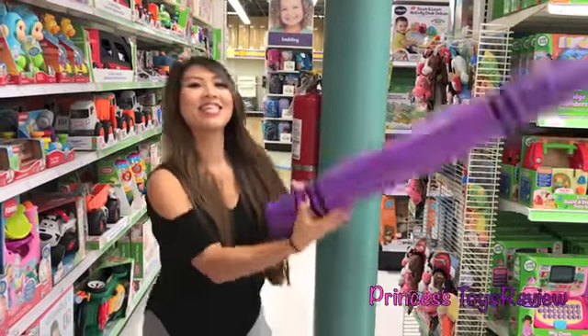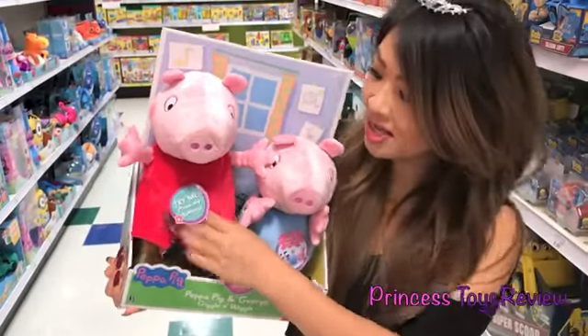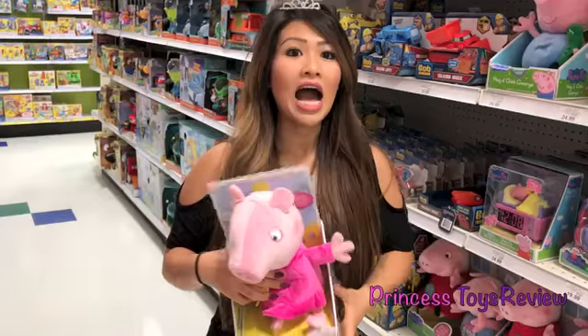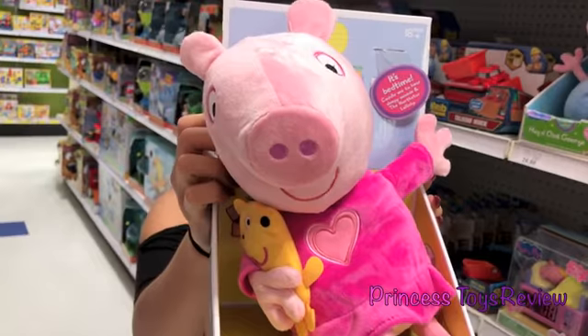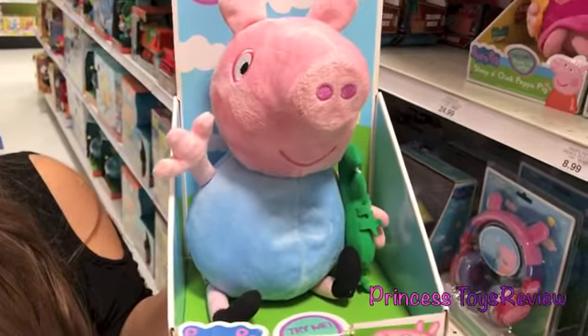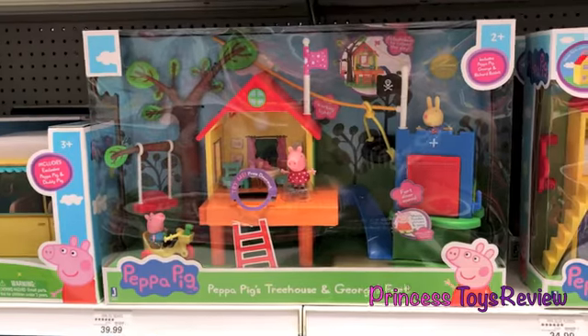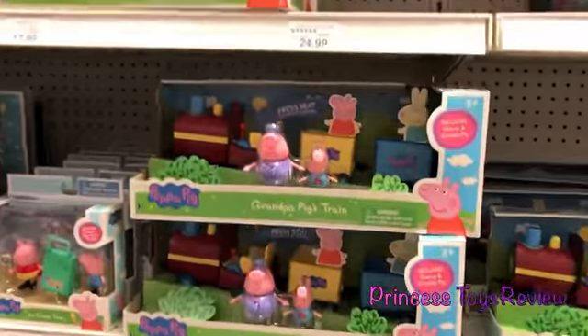I got a giant crayon. Look, it's the Peppa Pig section. Let's try it and press her tummy. I found Susie Sheep and Peppa Pig. Kids, do you want to have a tea party with me and play with Peppa Pig's tea party set? I found another cute one. Let's see what this George Pig does. Here we have Peppa Pig's house play set, Peppa Pig's tree house and George's fort. It's Grandpa Pig's train.